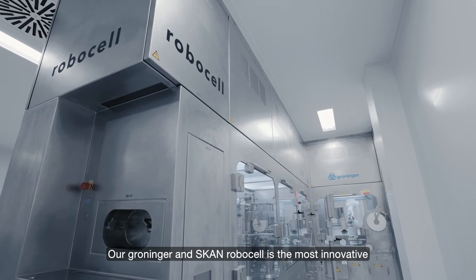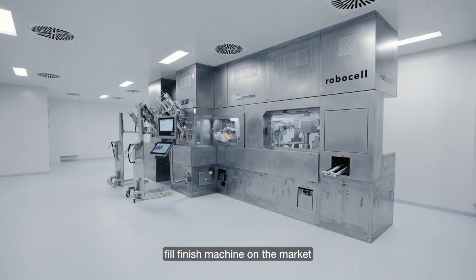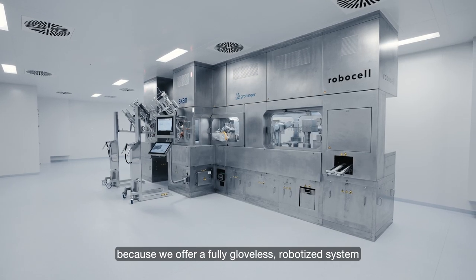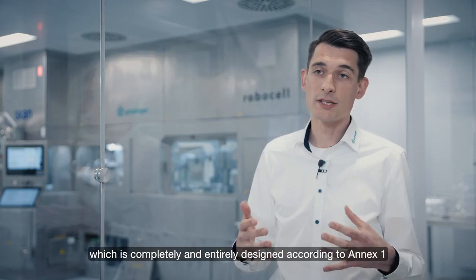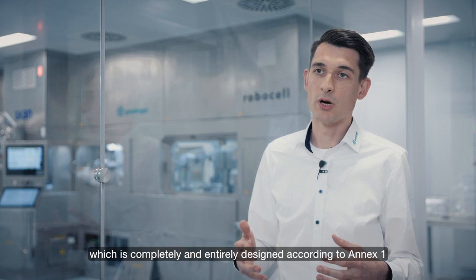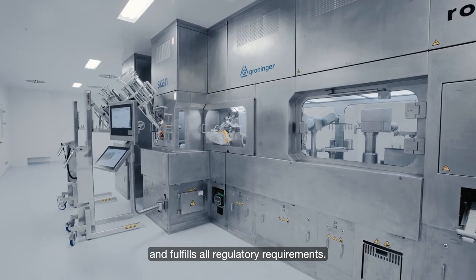Our Groninger and Scann RoboCell is the most innovative fill-finish machine on the market because we offer a fully gloveless robotized system which is completely and entirely designed according to Annex One and fulfills all regulatory requirements.